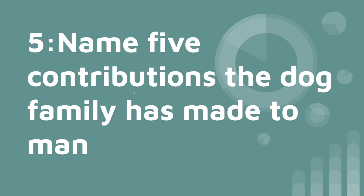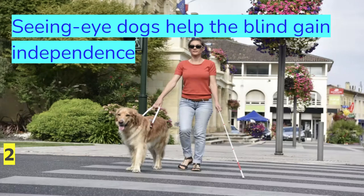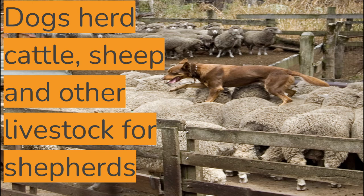Now we're on to question number five: name five contributions the dog family has made to man. Number one, companion animals — you can see the dog cuddling with his owner with a big affectionate smile. Seeing eye dogs help the blind gain independence. Hearing assistant dogs help the deaf. Sled dogs are used as transportation. And dogs herd cattle, sheep, and other livestock for shepherds.